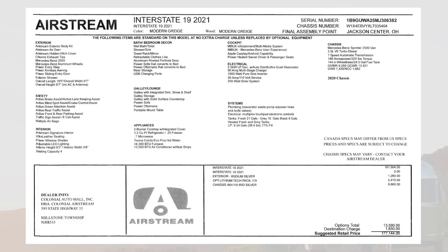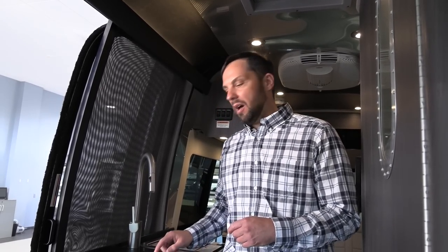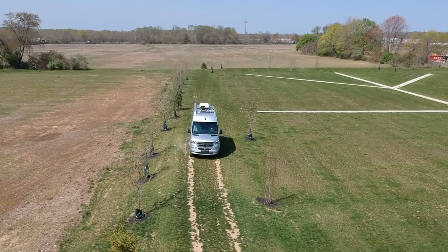The total MSRP of this unit with all options is $177,144. The base MSRP is $161,904. The silver paint upgrade is $1,260 — recommended as a forgiving color that hides dirt and is a higher-quality paint than standard Mercedes white. The lithium iron phosphate battery upgrade is $2,470, now a forced option replacing the previous AGM batteries. The four-wheel drive upgrade is $9,860, offering higher ground clearance and capability on inclement weather and unimproved roads. The national destination charge is $1,650.